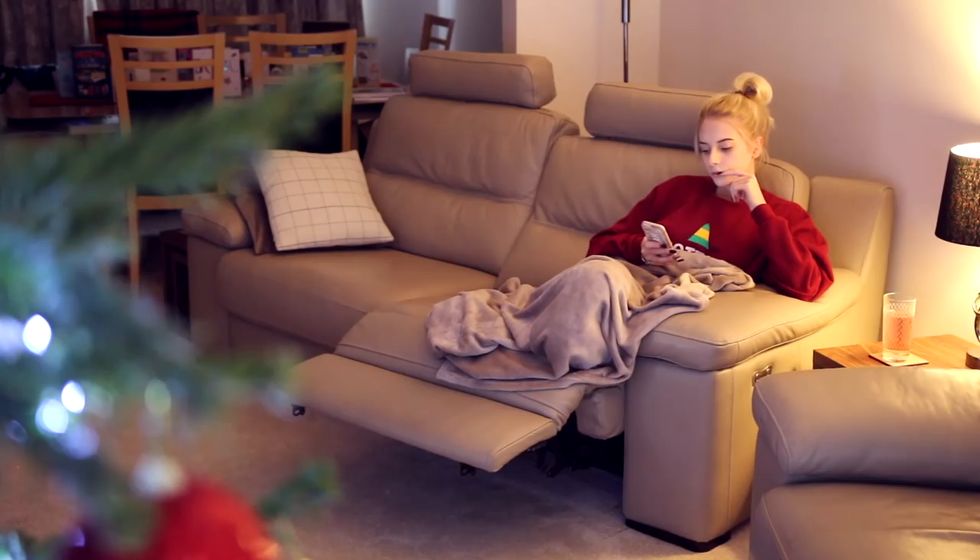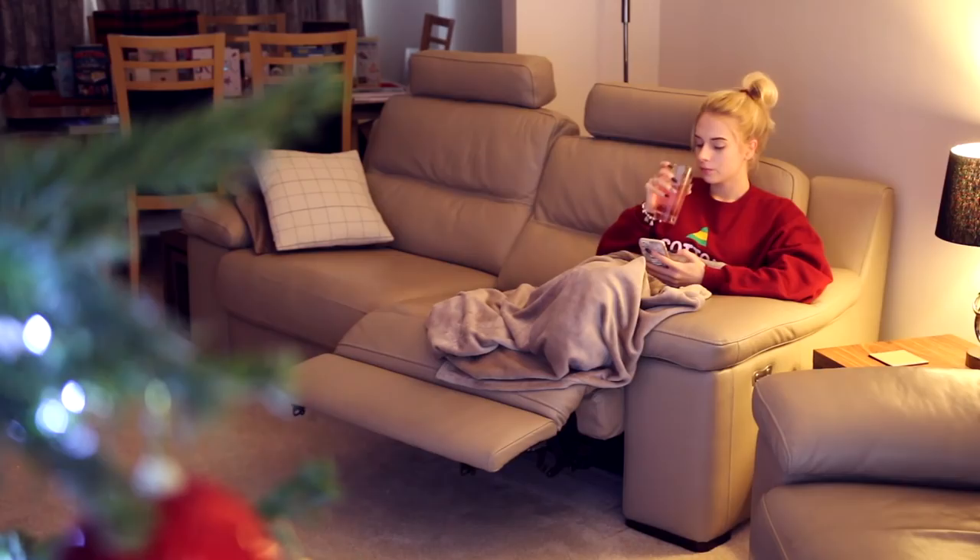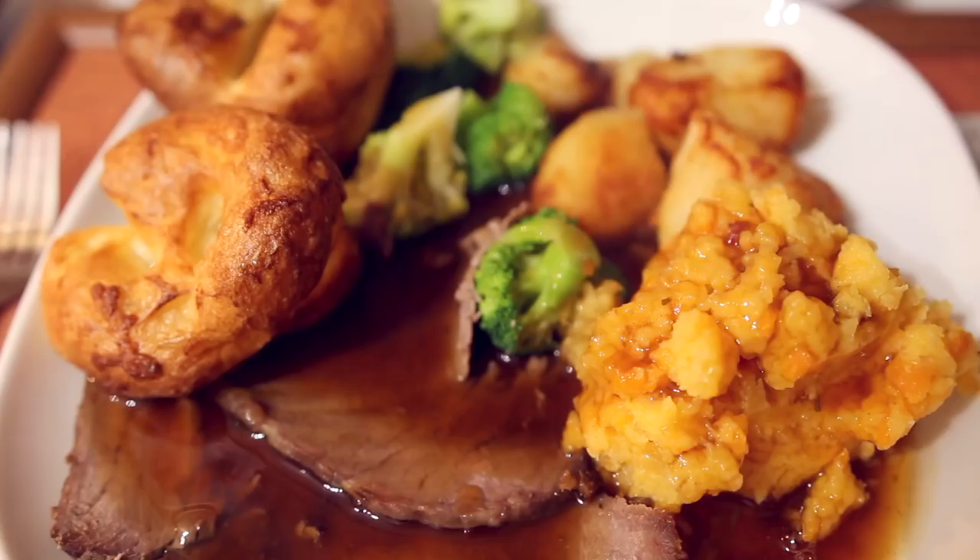The first thing I do after I've been lounging all day is turn on all of the Christmas lights. Although to be honest, we have the Christmas tree turned on most of the time when we're at home. My evening basically starts after I have dinner. We don't usually have a roast on Christmas Eve — we save ourselves for the big day — but the day I filmed this, we had a roast.